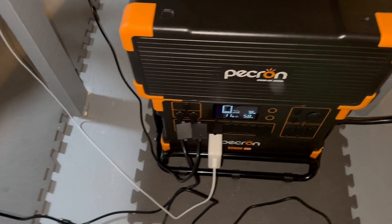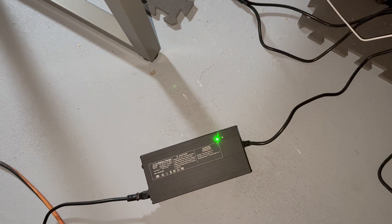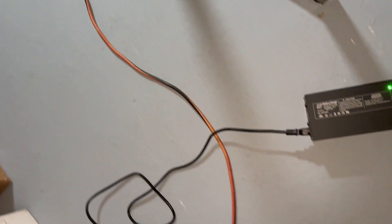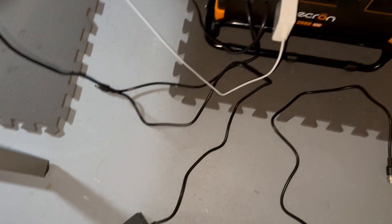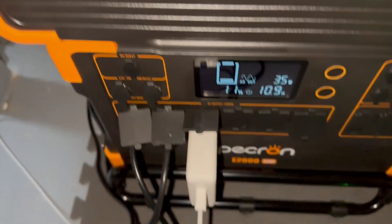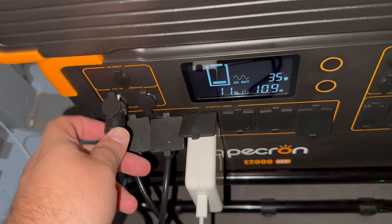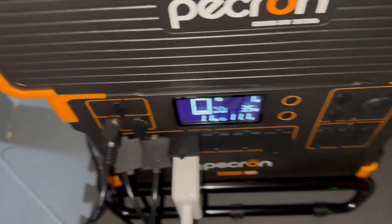When you order this, it's going to come with one AC wall charger. Unfortunately for me, I have to run an extension cord to get this plugged in. It looks like we're down to 11%, so I need to get this charged. Let me charge this up and show you what it looks like.